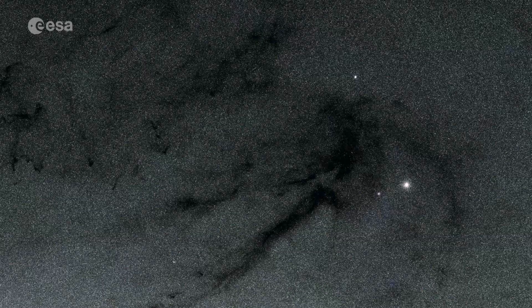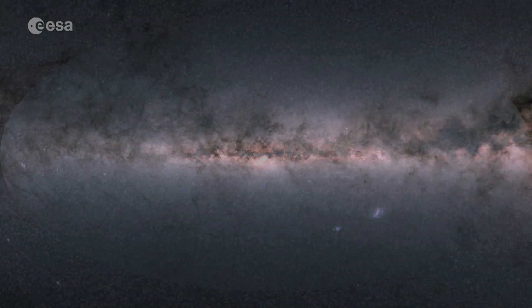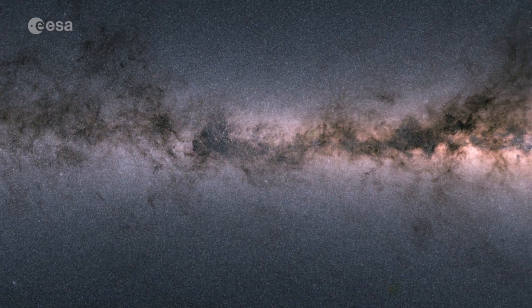The dark areas are not empty. They contain interstellar gas and dust, and are often regions where new stars are forming. This stunning new image was produced by recording the colour from stars and combining it with their overall brightness.